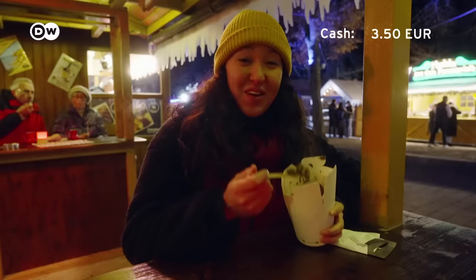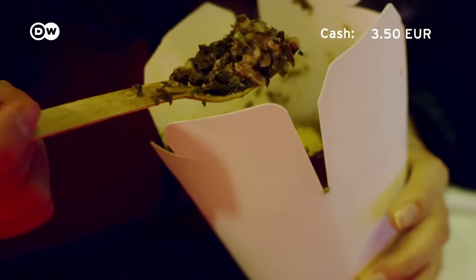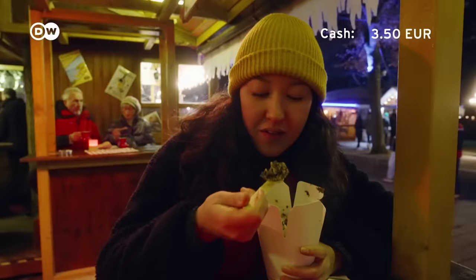This is a northern German specialty called Grünkohl, which is kale cooked with various meats. It looks really unappetizing, but I want to try it. It's normally served on a plate, but this is the street food style. And how does it taste? Definitely tastes better than it looks.